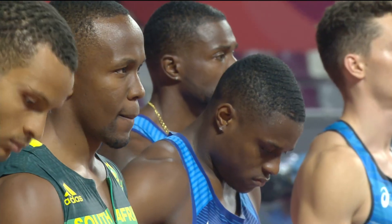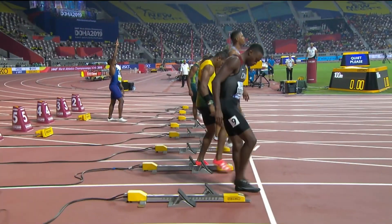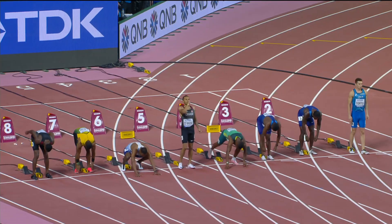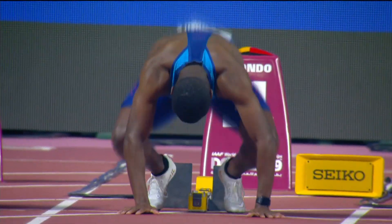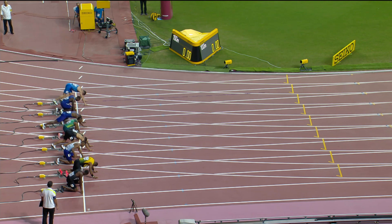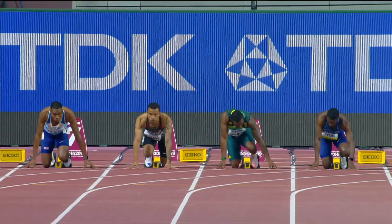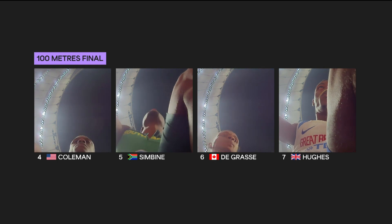Christian Coleman, the fastest man in the world for the United States this year, in lane four. Two Canadians: Andre de Grasse in six, Aaron Brown in nine. Two veterans — the old guard: Justin Gatlin of the US, the defending champion in lane three, and Johan Blake of Jamaica in lane eight. The final of the men's 100 meters at the world championships in Doha.